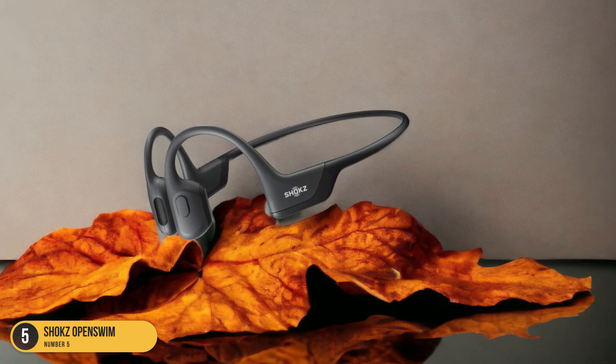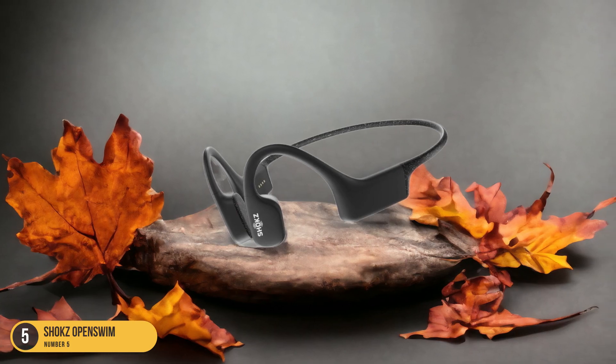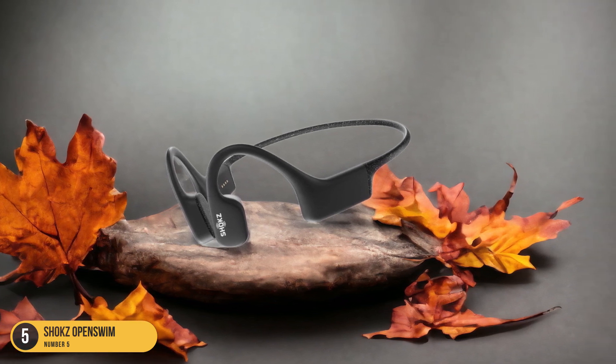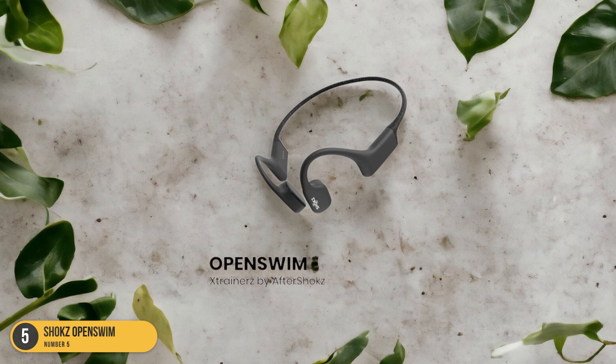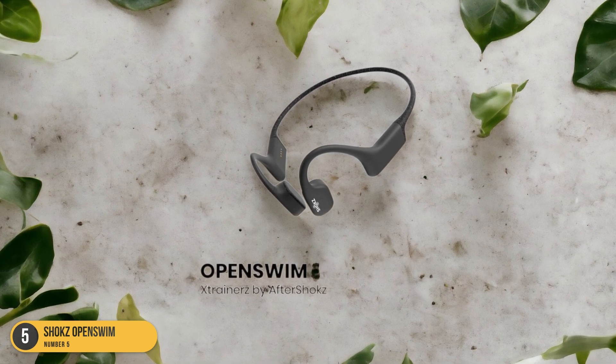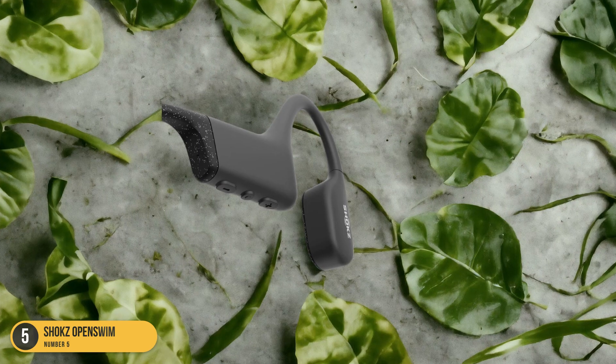With 4GB of onboard memory, you can store up to 1,000 MP3 songs, giving you plenty of music to keep you motivated in the pool. The Shox OpenSwim's ability to deliver crisp audio while keeping your ears open sets them apart as the top choice for swimmers looking to enhance their aquatic experience.